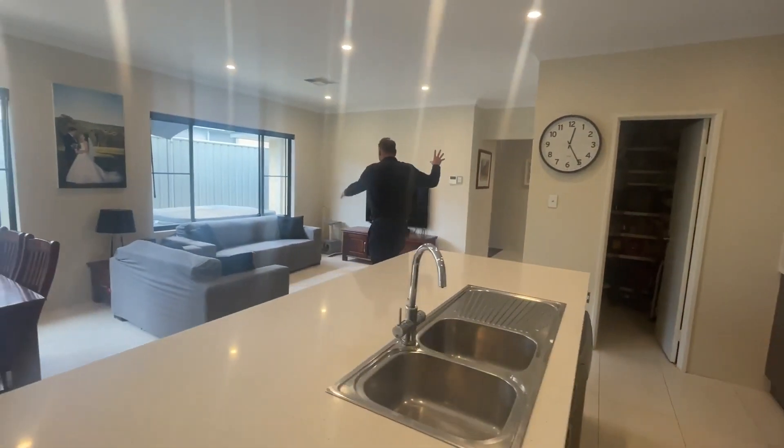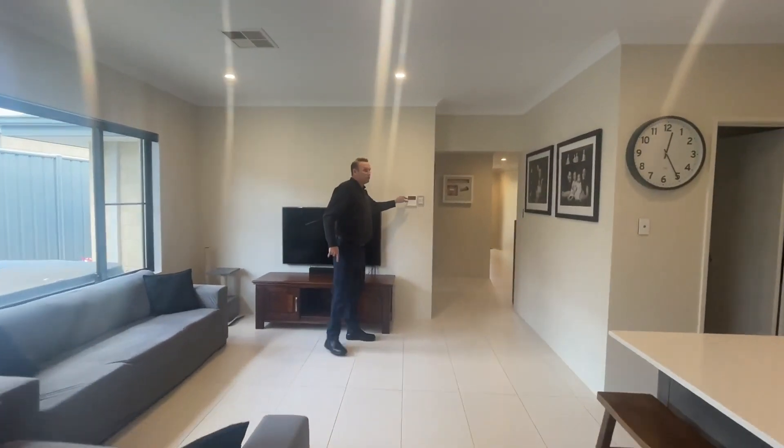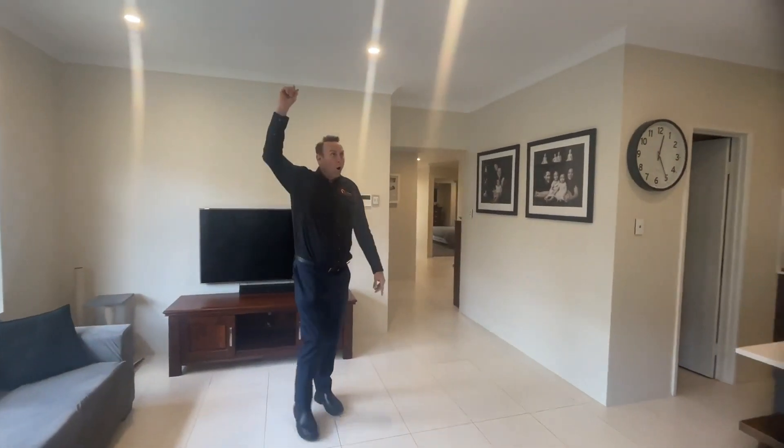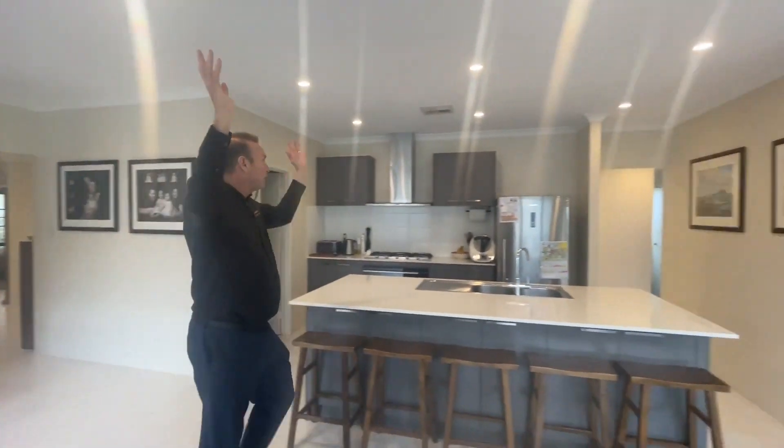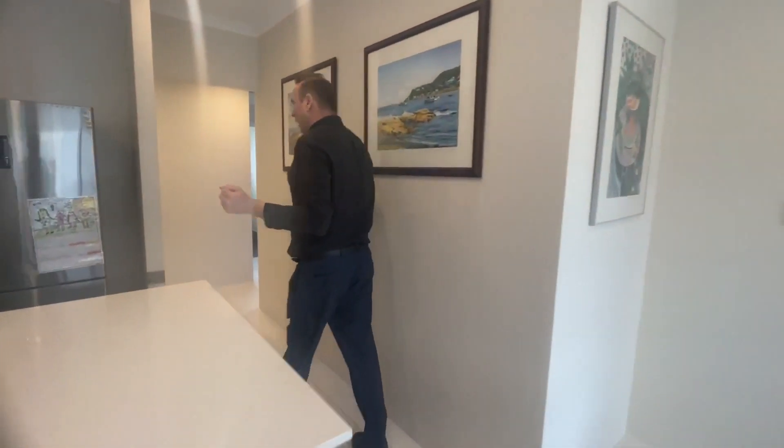TV set up here. We have the reverse cycle ducted zoning and there's your aircon there. High 31-course ceilings with all the LED downlights, as you can see. Just absolutely beautiful.